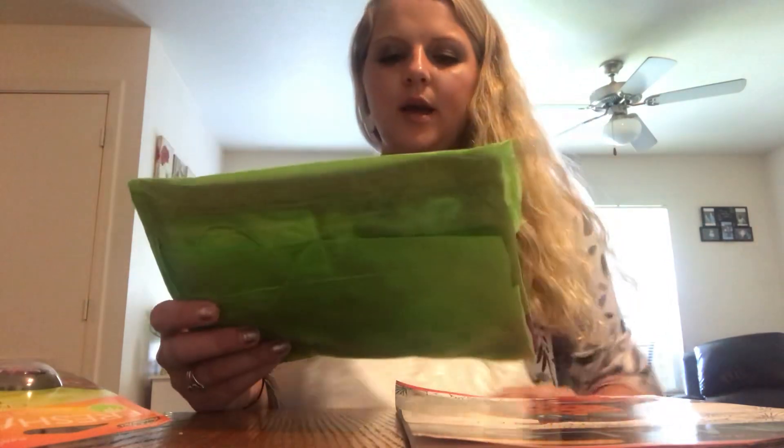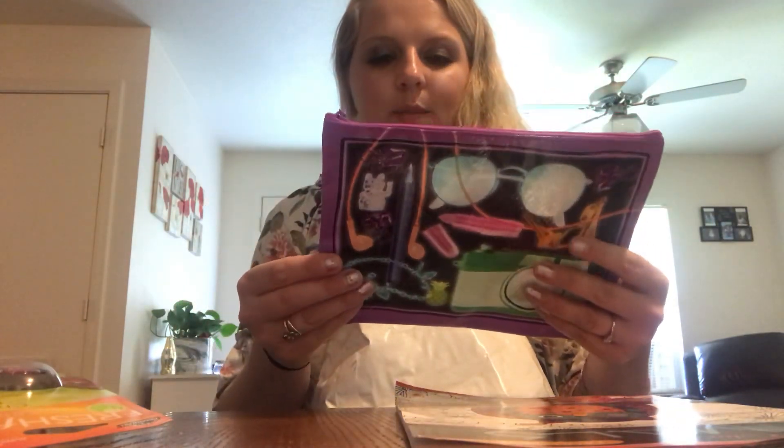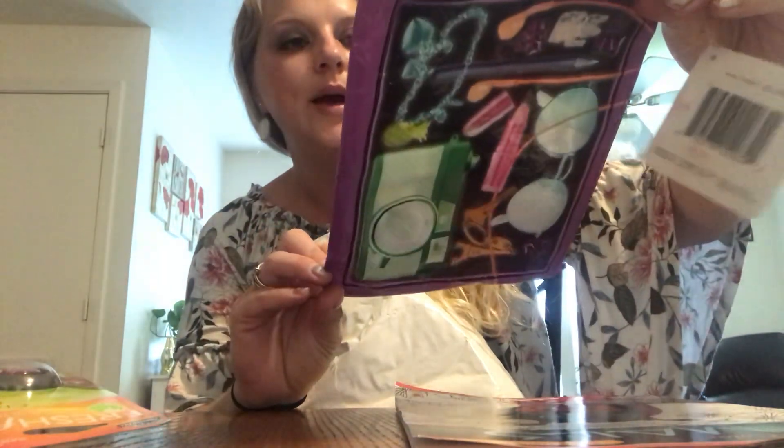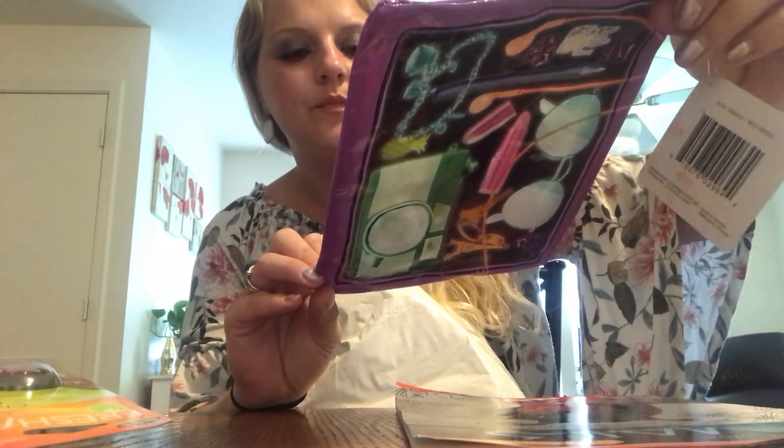And then there is a little cosmetic bag tote thing. Oh, this is cute. It's got like a camera and makeup, glasses, and a bracelet. That's just super cute. Love that.